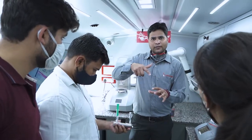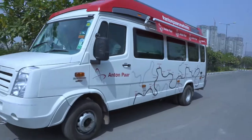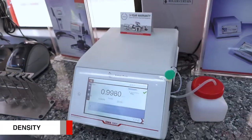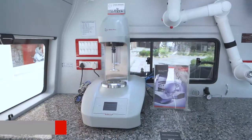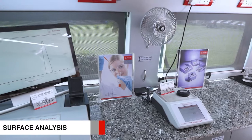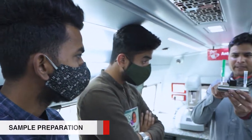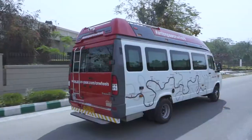This mobile van is specially designed to create an interactive learning environment with live demonstrations, while providing complementary technical consultations tailored to customized needs. Anton Power on Wheels brings state-of-the-art equipment and technology — from density, viscosity, and particle size analysis to rheology, surface analysis, microwave synthesis, sample preparation, polarimetry, refractive index measurement, and many more.